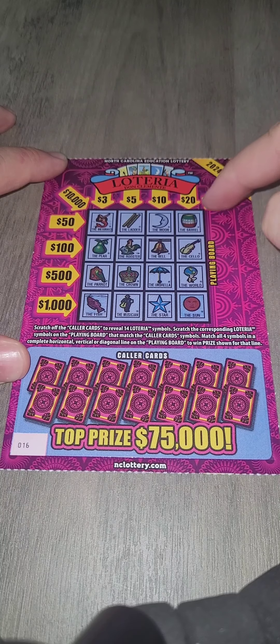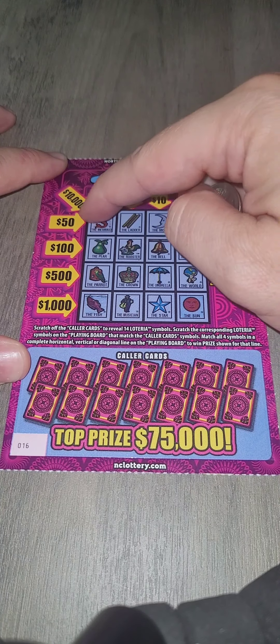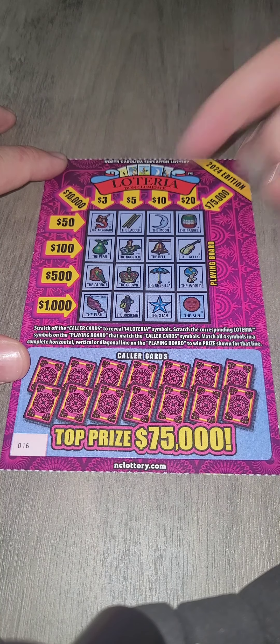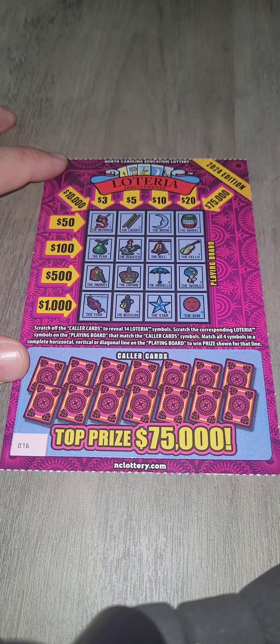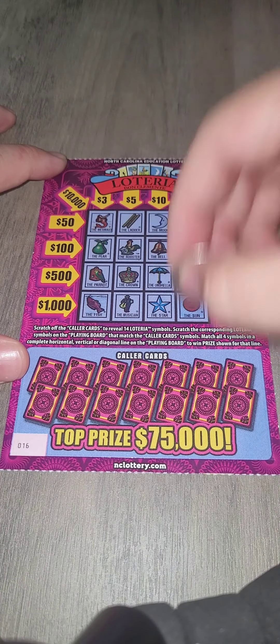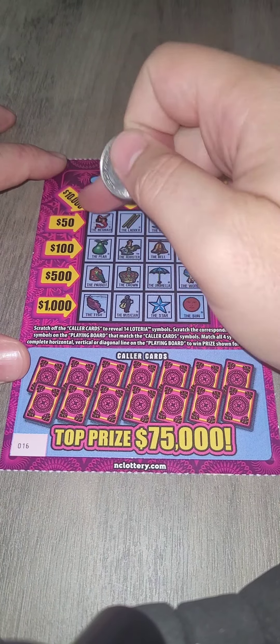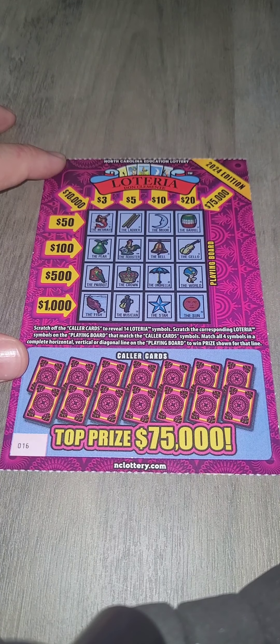If you match a row, you win the prize in that row. You also have the diagonal which is $75,000 and $10,000 for the other diagonal. The hope is that we just get four in a row — diagonal or across. Unfortunately, all corners don't win, or just the center doesn't win. It's literally just the rows and the diagonals.